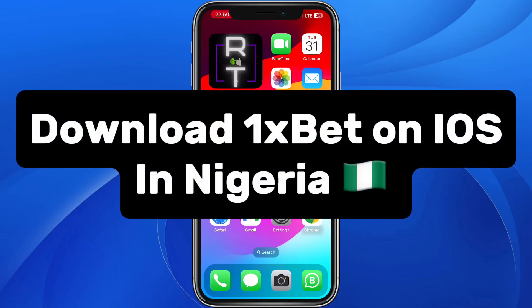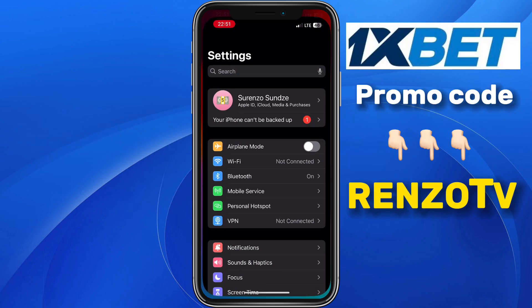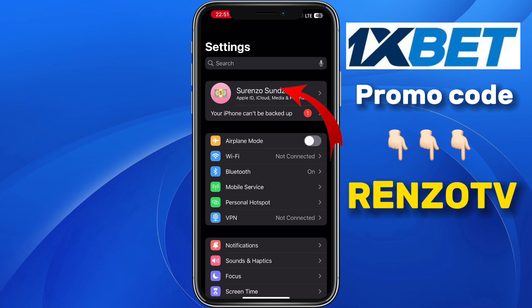In this video I will show you how to download 1xBet on iPhone in Nigeria. This procedure is very easy. First of all, you have to go to your phone settings and click on your profile name at the top.